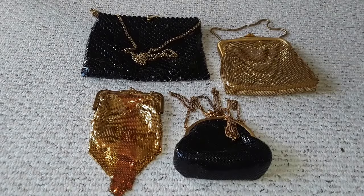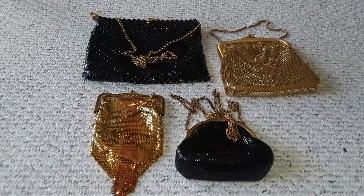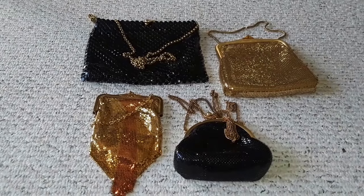Hi, I have glittery handbags here and, as you've guessed, they are Whiting and Davis — three of them — and one is an Australian brand called Auraton.